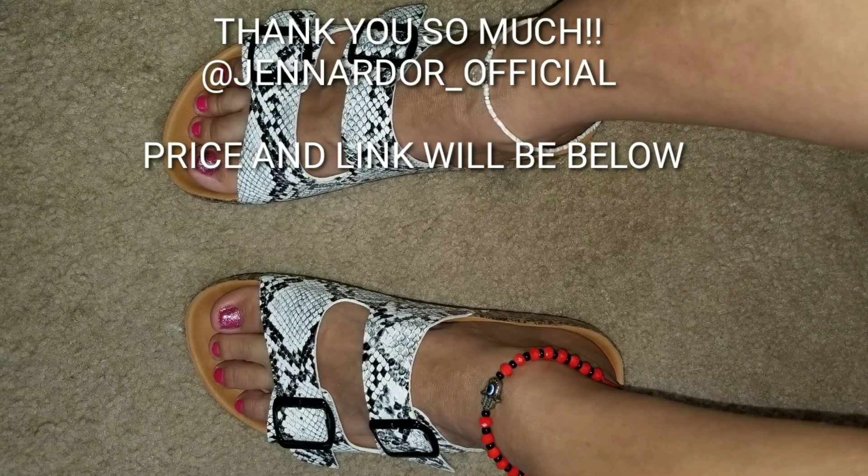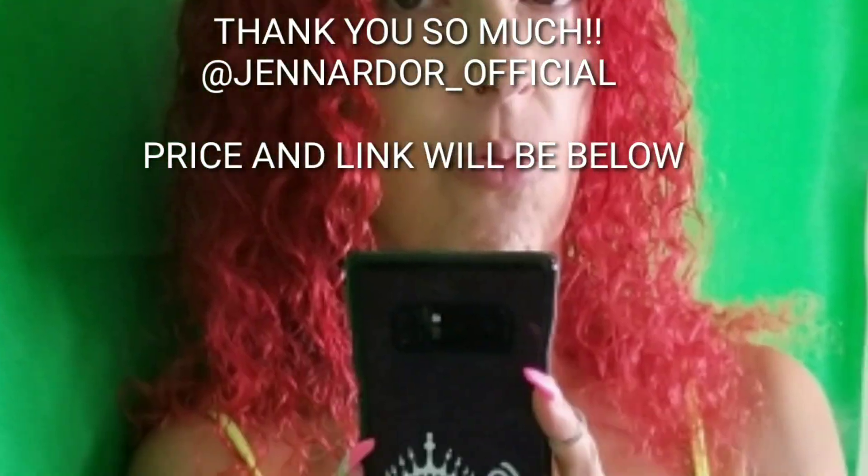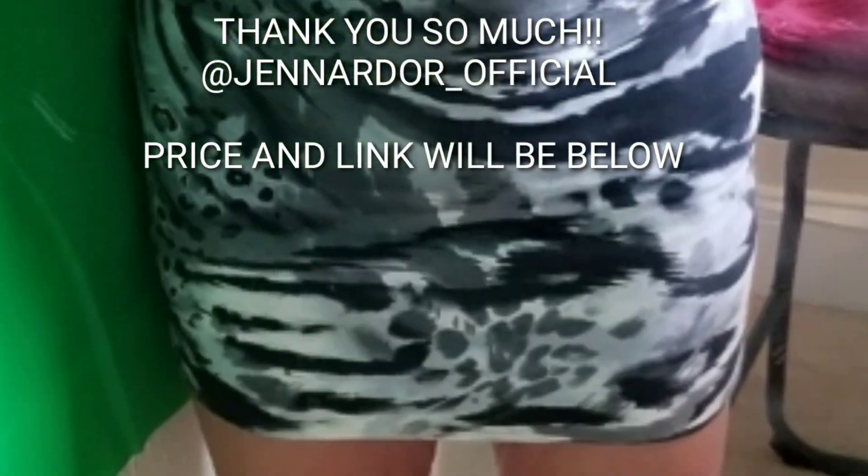They're stylish — you could style them up, style them down, however you want. It's a great way to end your summer and they're trendy. Hope you guys love this review. See you in my next video, love you all!